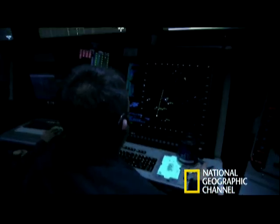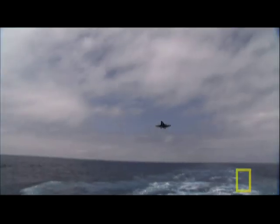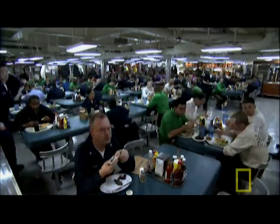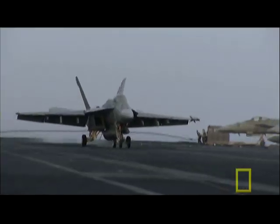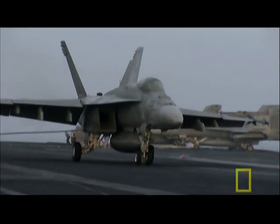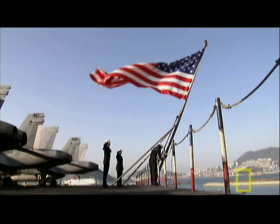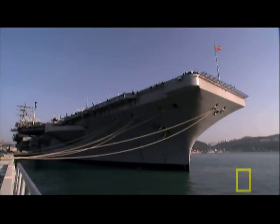We're about to discover the technology operating this supercarrier as a mobile combat airport and a floating home for more than 5,000 sailors. Like President Reagan himself, this supercarrier's motto is peace through strength.